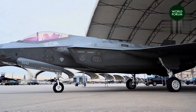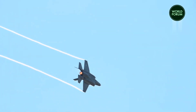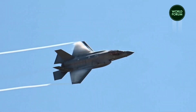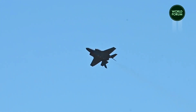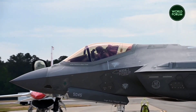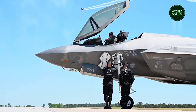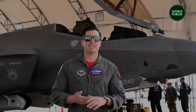Minister for Defense Industry Pat Conroy highlighted the significance of the specific paint used on F-35A Lightning II fighter jets. This paint possesses the ability to absorb radar waves instead of reflecting them, enhancing the aircraft's stealthiness in the sky. Minister Conroy emphasized the F-35's advanced stealth capabilities and networking proficiency, which allow it to remain undetectable on radar and seamlessly collaborate with other fighter aircraft.